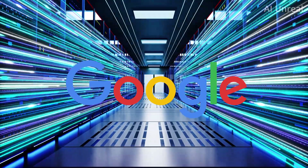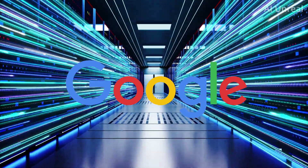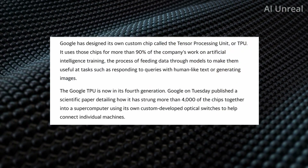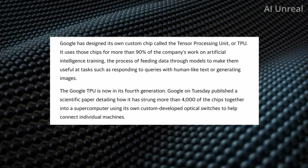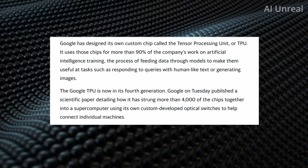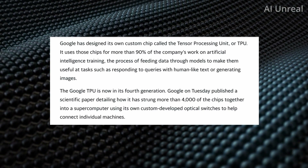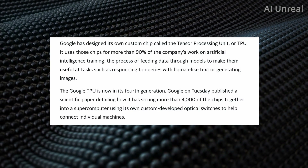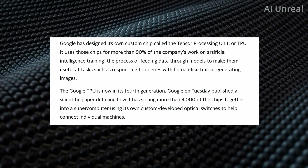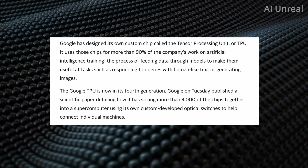Google has launched their own AI supercomputer that they say is faster and greener than the NVIDIA A100 chip. The Google TPU, otherwise known as the Tensor Processing Unit, accounts for 90% of the company's work on artificial intelligence training. They have been developing this chip for quite some time, and the current fourth generation is the one they claim to be extremely powerful.